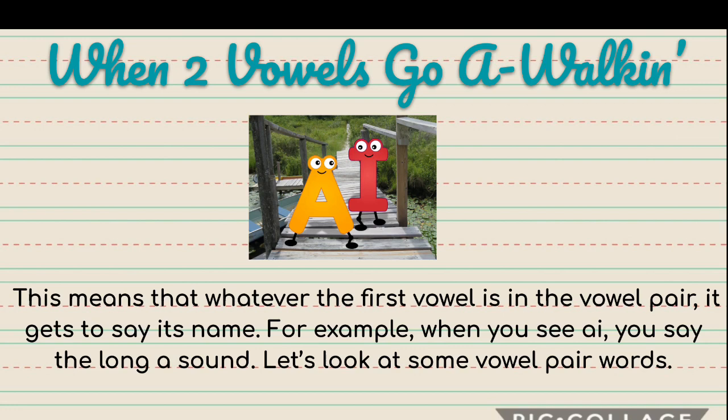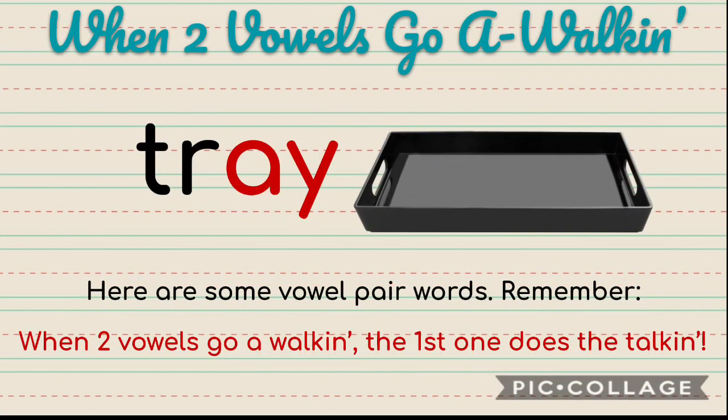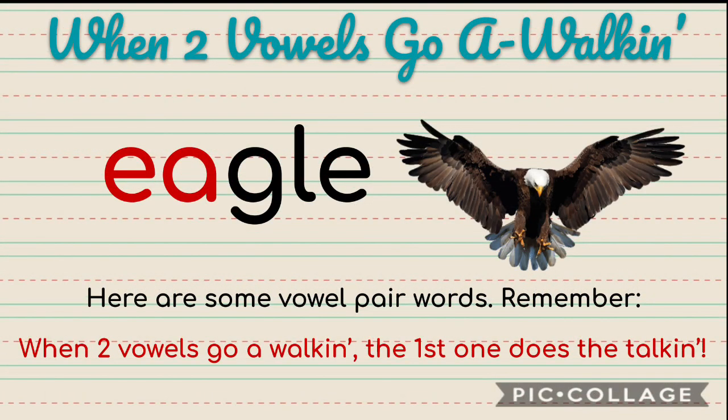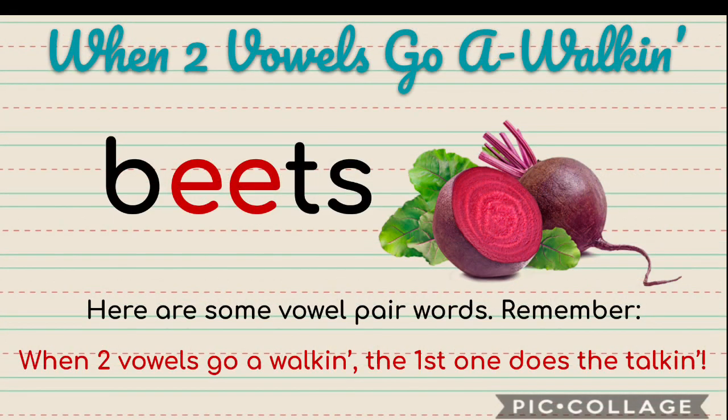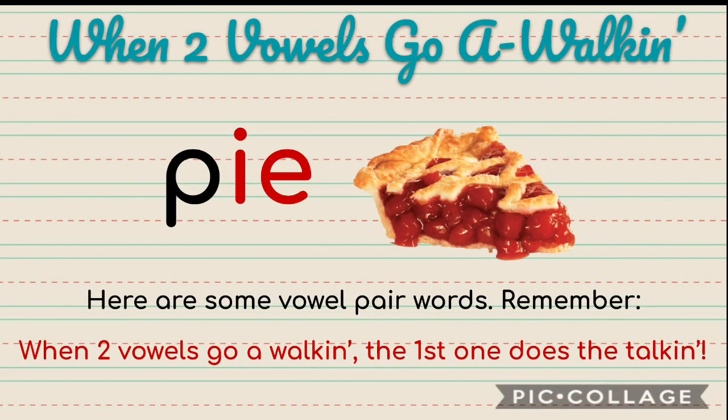Let's take a look at some vowel pair words and decide what the sound is going to be. Paint — the A comes first, because when two vowels go a-walkin', the first one does the talkin'. Trey. Eagle. Beats — that one's a little different because they're both E's. Goat. High. Blue.